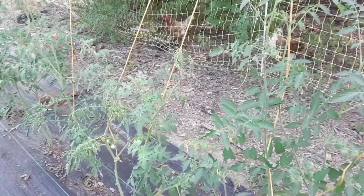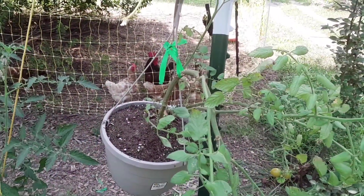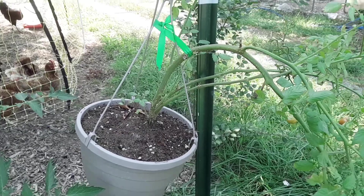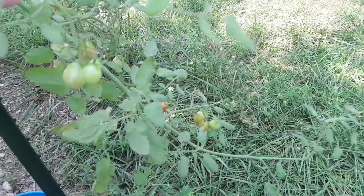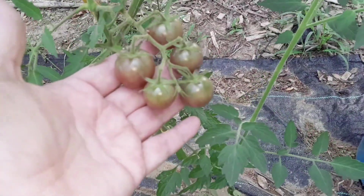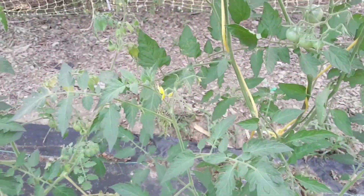These are my tomatoes. I've got this one in a hanging basket — it was an experiment, a store-bought Tammy G cherry tomato, and it's got really good tomatoes, just little regular cherry tomatoes. And then here we have the black cherry tomatoes. They're really good, everybody's liking them, so we're definitely going to do more of those.